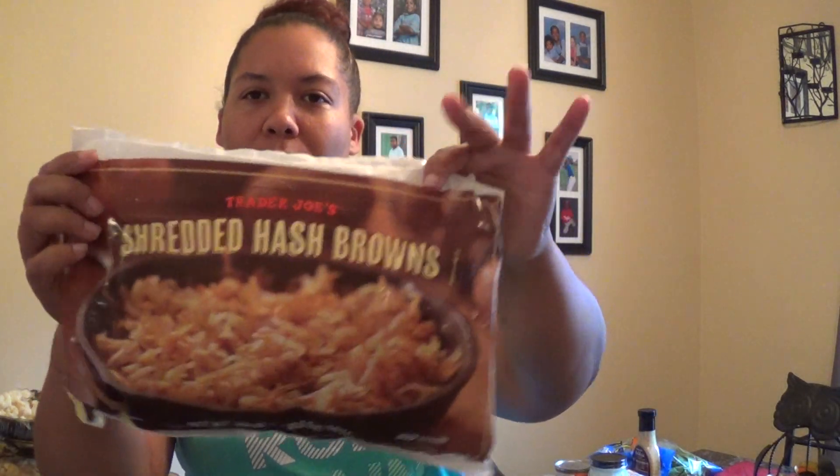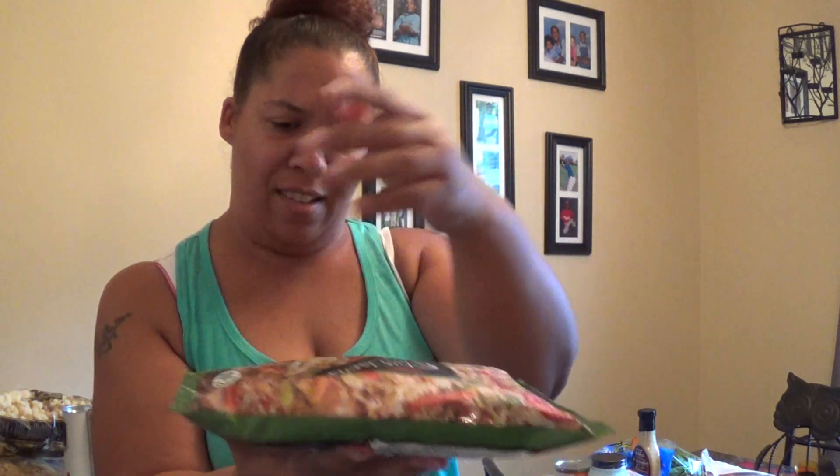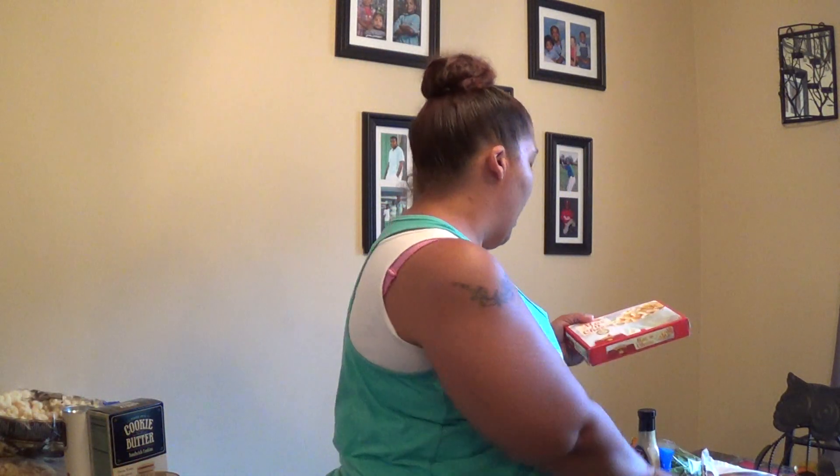I picked up some hash browns — heard great reviews about Trader Joe's hash browns. I also got some chicken fried rice; it's football season so I want something fast. It's almost a pound and a half, and I think it was about $2.99. And I also read great reviews about the mac and cheese, so I picked that up too.